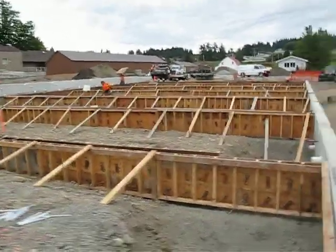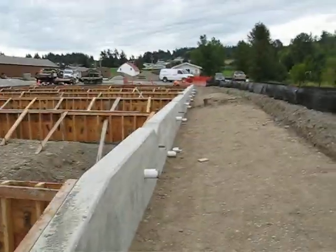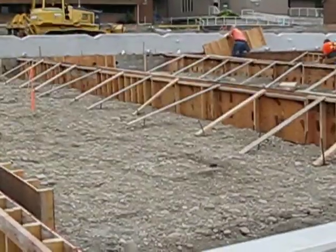Again, moving down a little bit more and seeing the wall where the flow monitoring will be done and also the inside.